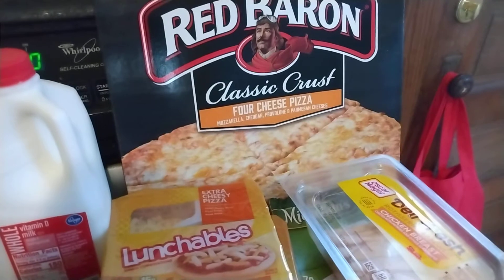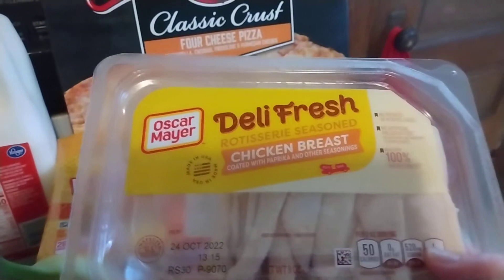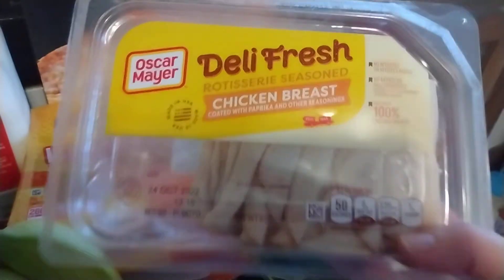I got this Red Baron pizza for $2.99 with a digital coupon. And then I got this lunch meat. This is really good — if you haven't tried it, you should. It's Oscar Mayer Daily Fresh Rotisserie Seasoned Chicken Breast. Yes, this stuff is really good. I love this.